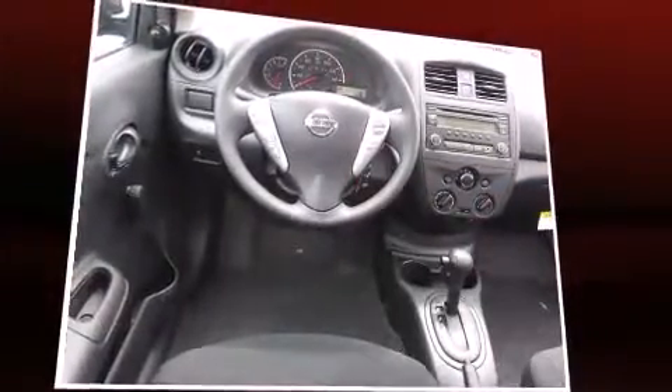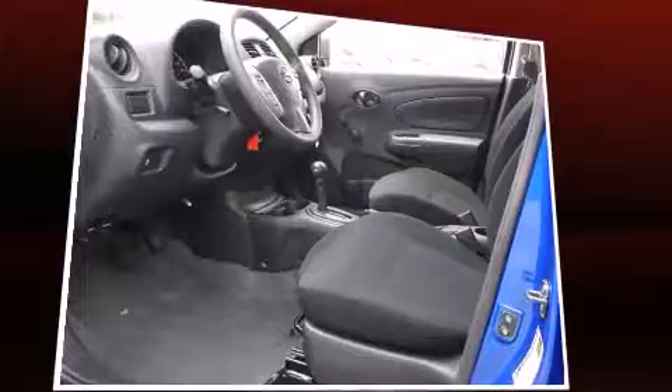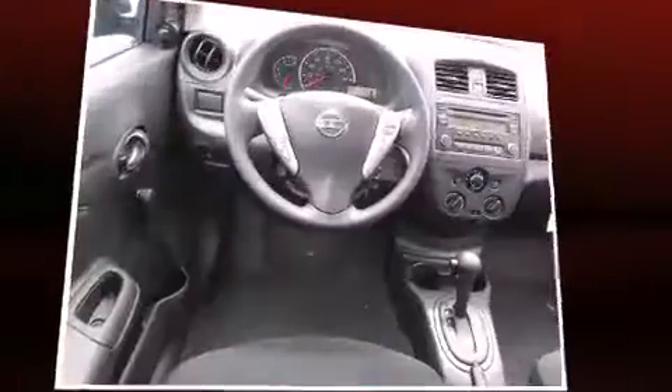Nissan prioritized comfort and style by including a tachometer, a trip computer, and cruise control.